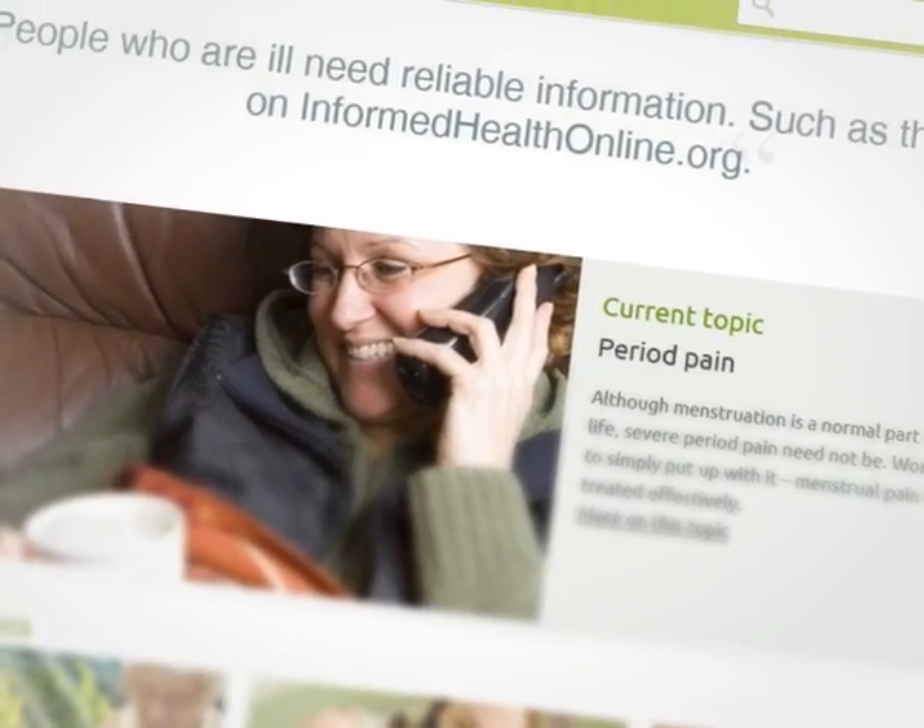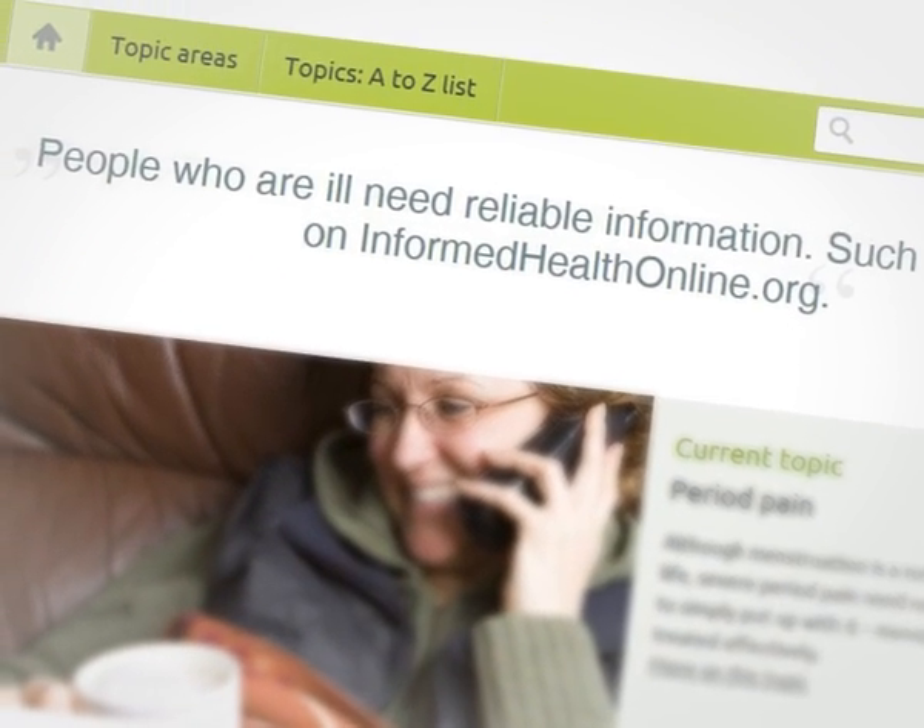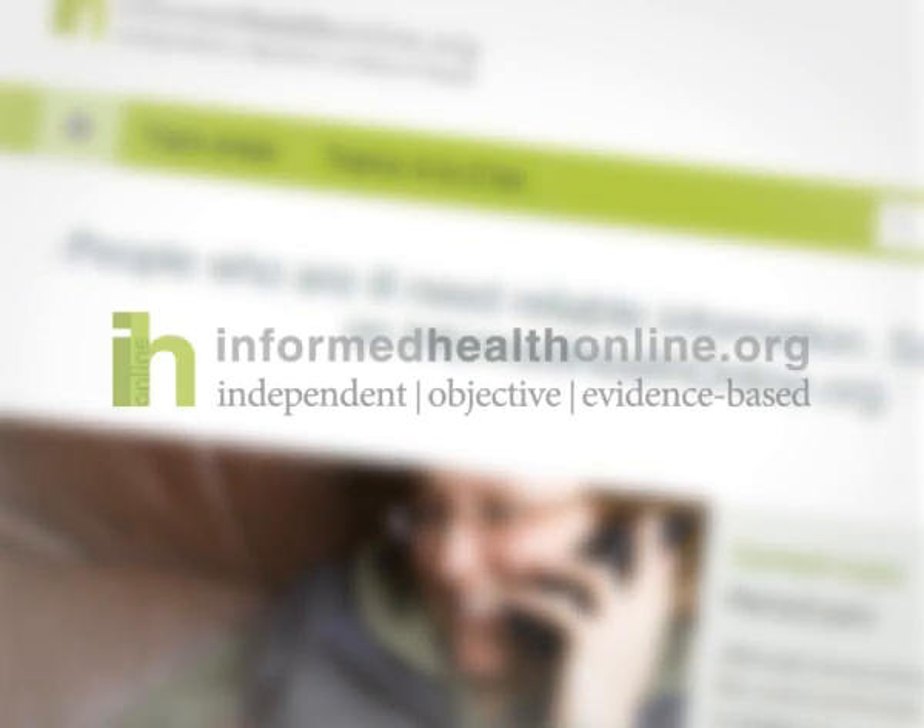To find out more about heavy periods, you can watch the video 'Heavy Periods'. You can also find in-depth information about menstruation and related topics on our website.